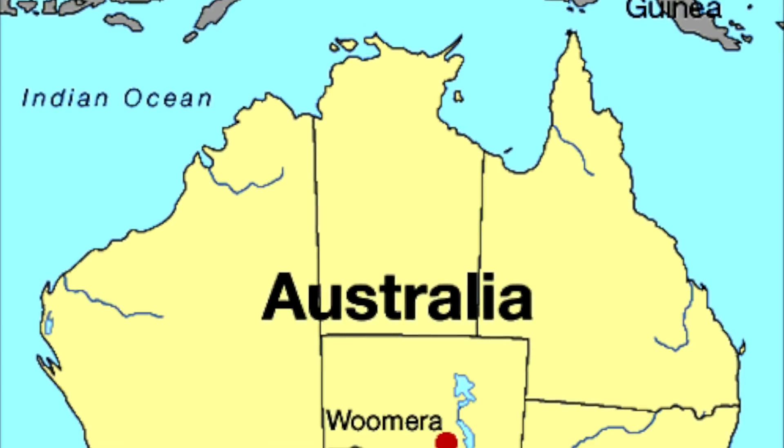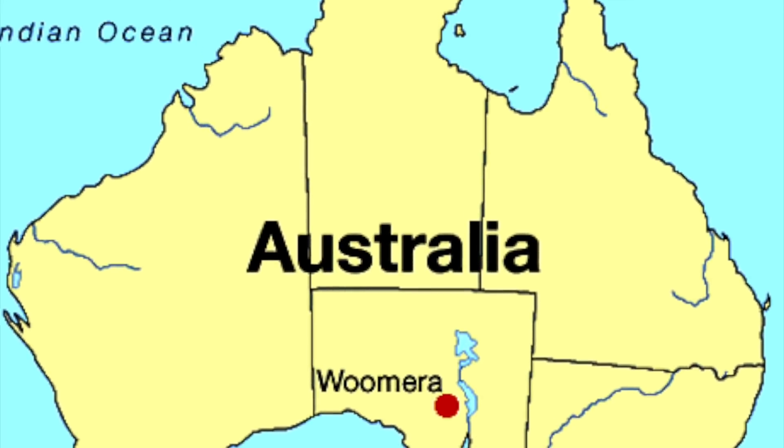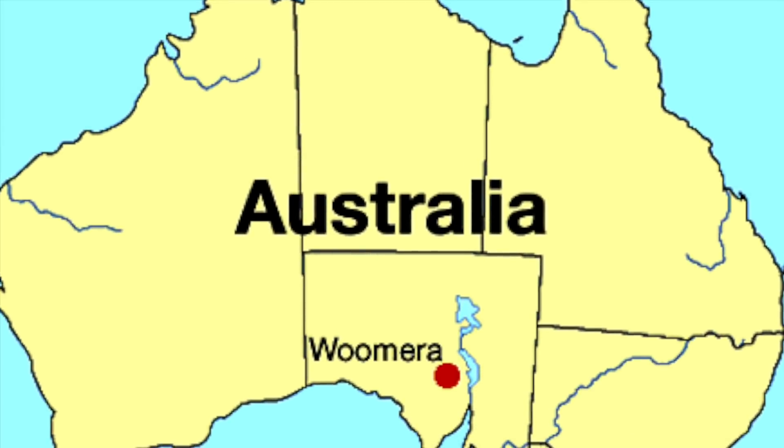In the 1950s, a lot of nuclear tests were conducted to determine the survivability of military equipment in the event of nuclear war with the Soviet Union. For Britain and the Commonwealth, one of the best places to let off atomic bombs was Australia, with its vast land mass and tiny population. In the deserts of South Australia was the Woomera test range — quite literally the back of beyond.